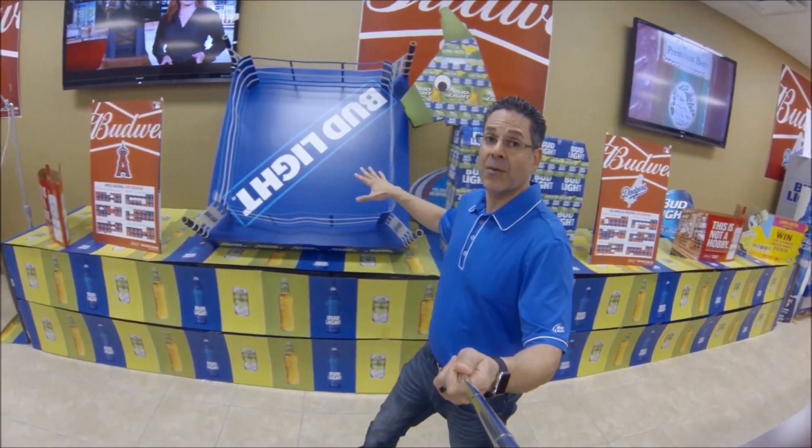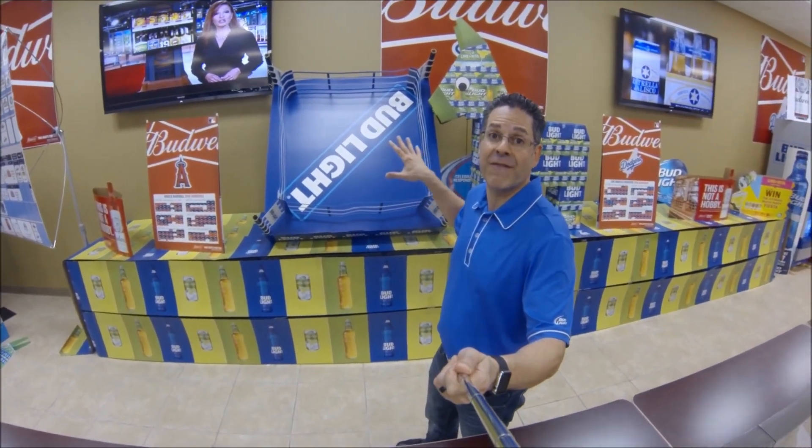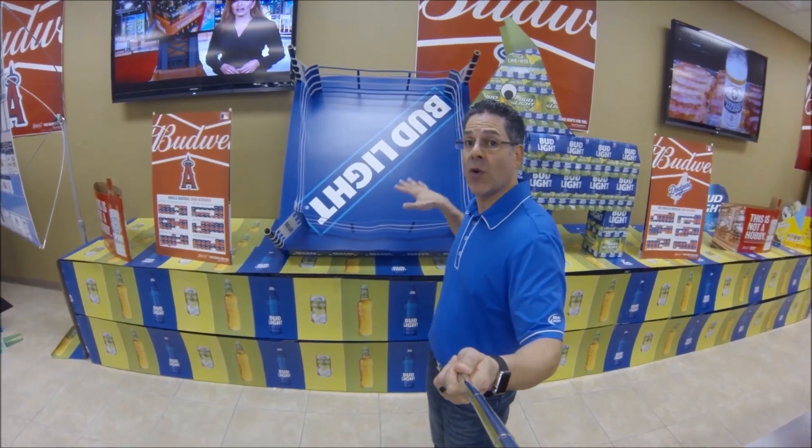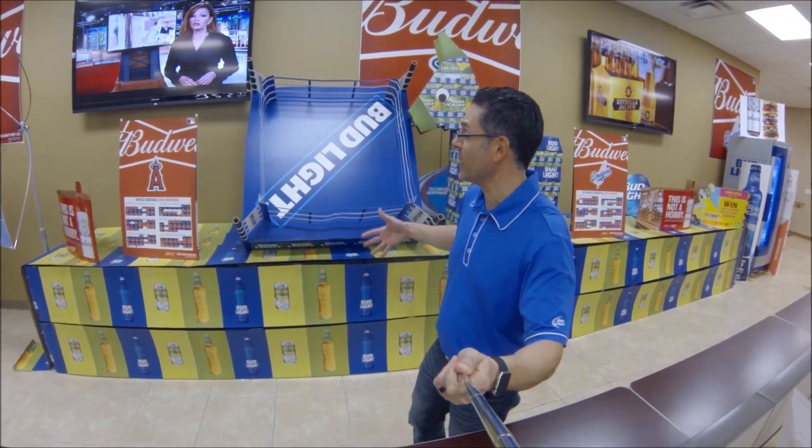Bud Light Boxing — we've got the rings in right now. These are the new rings with the new graphics. There's a big match in Vegas on May 6th, so utilize these to get some nice incremental Bud Light Boxing displays in your accounts.